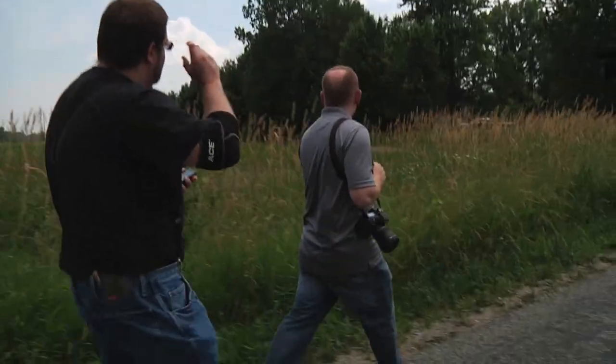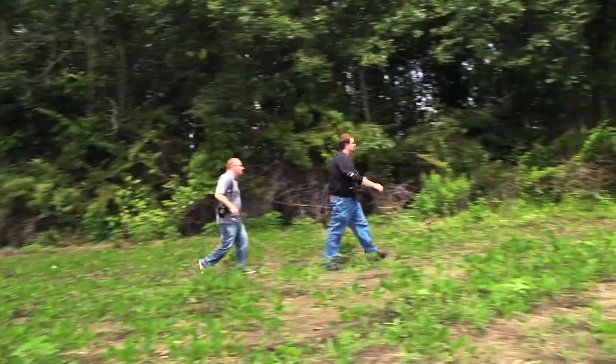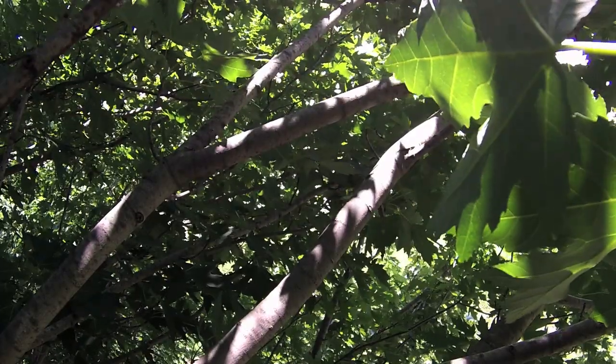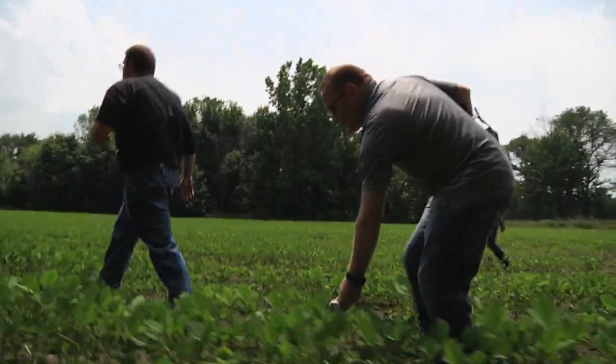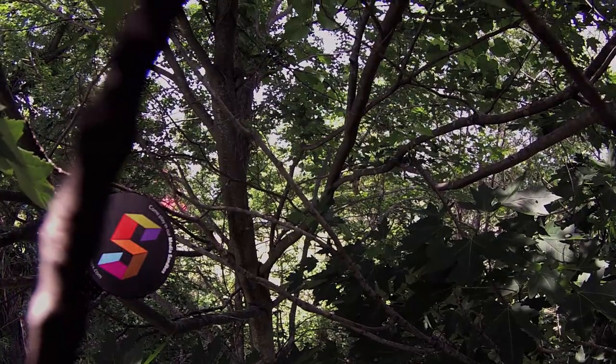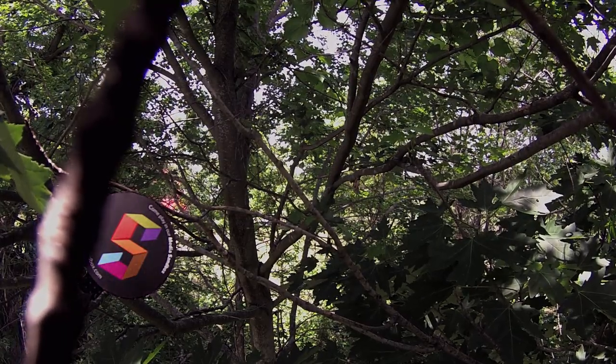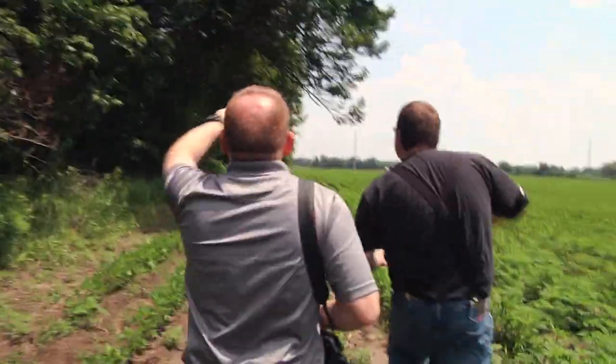Let's talk to these guys here and see if we can — this is probably not their property. There's nothing like walking through what is basically quicksand. Every step you take sinks you a bit. I think I saw something right above us up here.